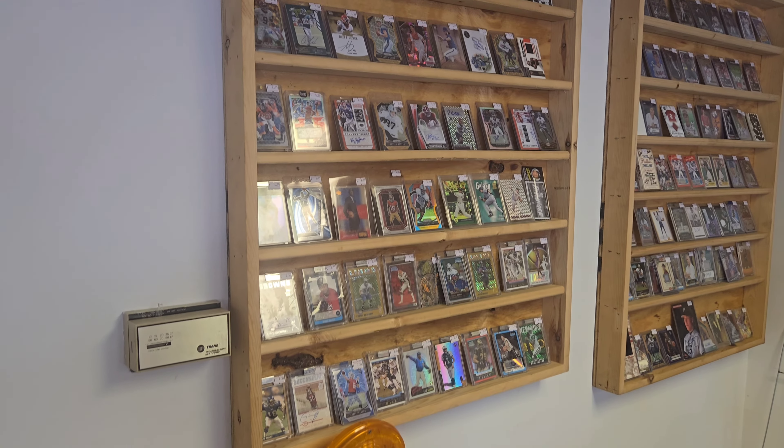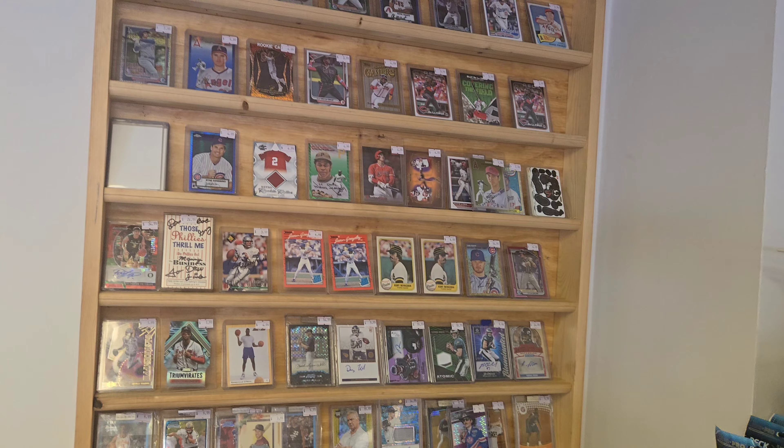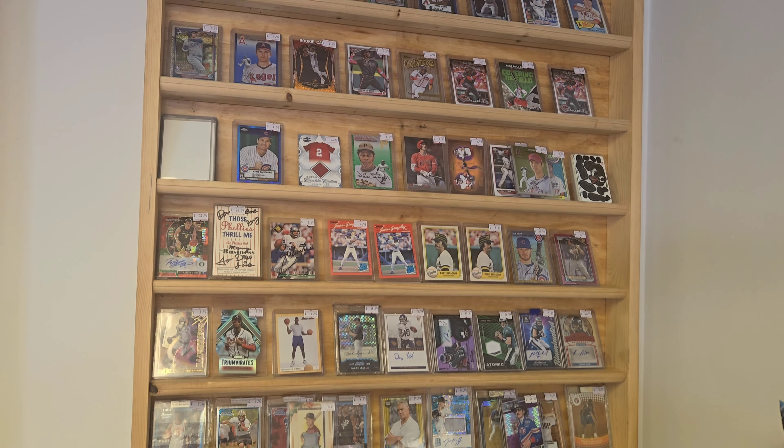For those of you who don't have enough time to go through all these boxes, they have nice singles out already priced. All you have to do is take them to the front desk and Ty will take care of you.